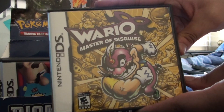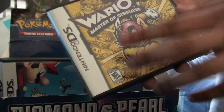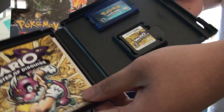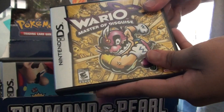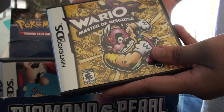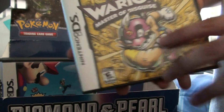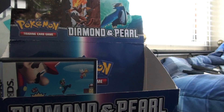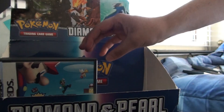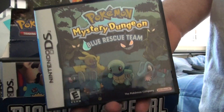Wario: Master of Disguise. I love Wario games — Wario games are awesome. It's been such a long time since we've had a new Wario game actually. This was kind of the last one we had — I mean there's one for the Wii, but that's different. They should make a new Wario game. Not WarioWare Incorporated — I hate that franchise. Something like Wario Land 3 would be nice, Wario Land 4 or 5.